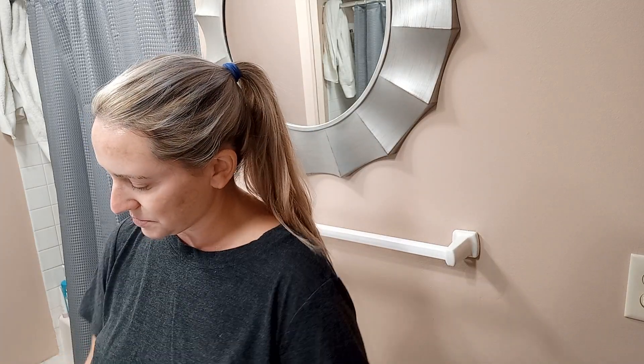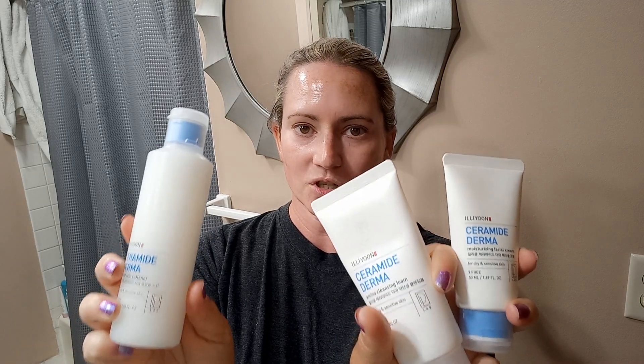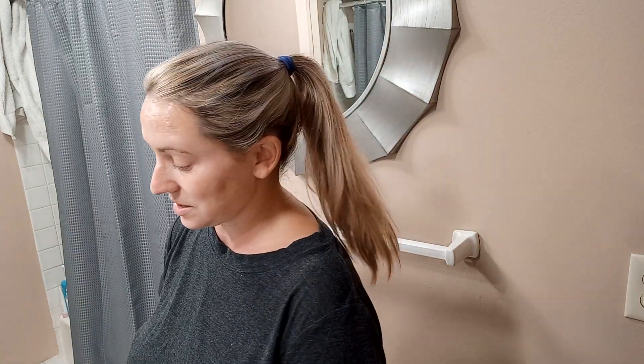One other new family of products that I'll be reviewing soon is the Illiyoon Ceramide Dermaline, which has a lotion, a cleanser, and a moisturizer — no fragrance. Some ceramides in there, which are all quite nice.